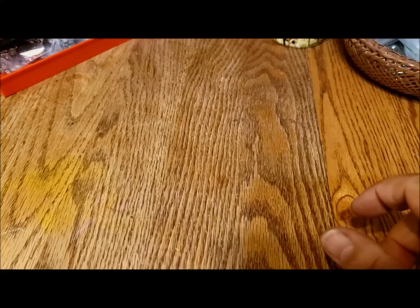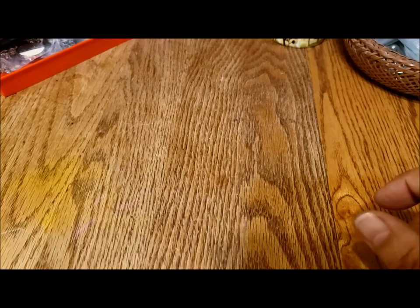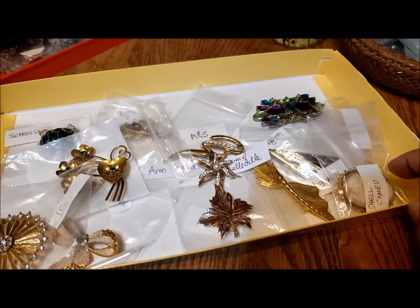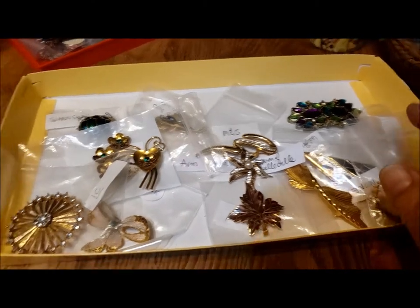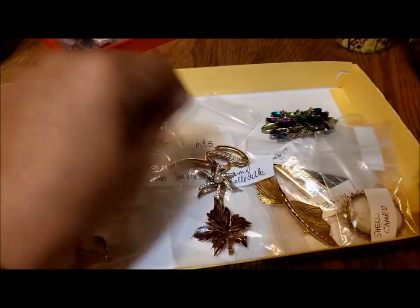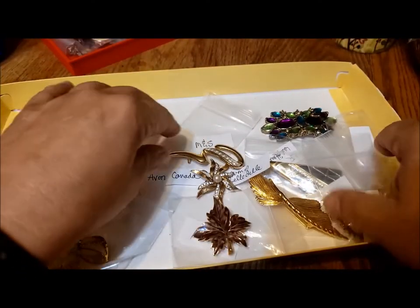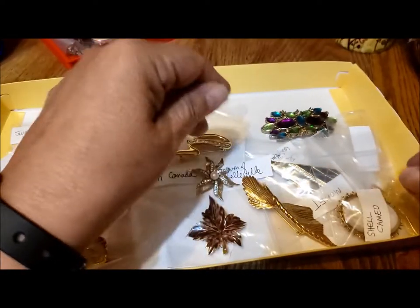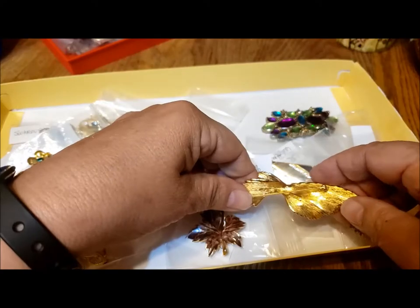Hello, it's Pat Hood from Passions and Pastimes. I want to continue this week with some of my vintage brooches and brooches collected from jewelry jars. There were a few last week that I missed from some of the designers I showed — Trafari and Monet — so I'd like to show those first.